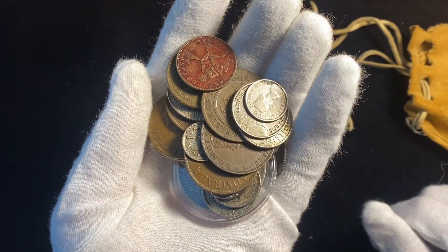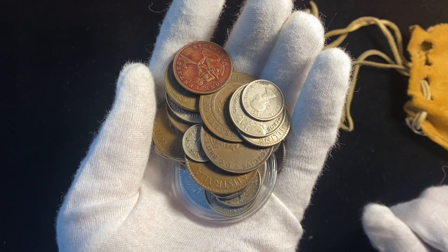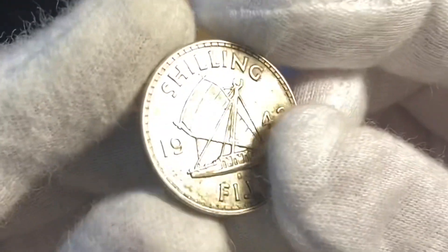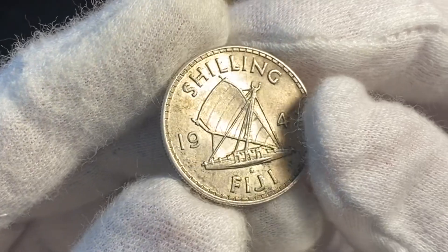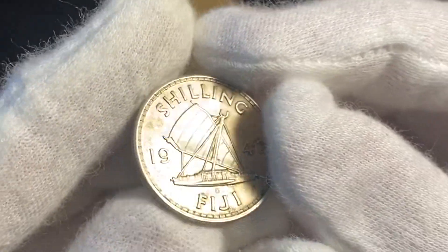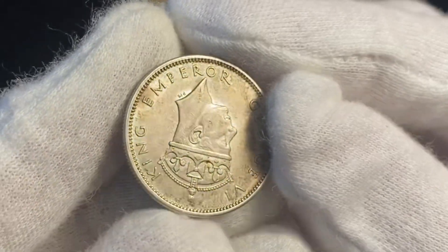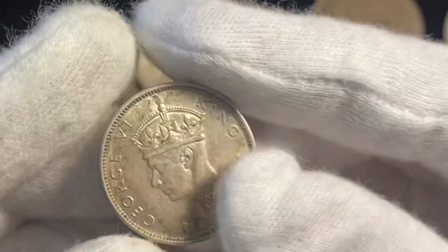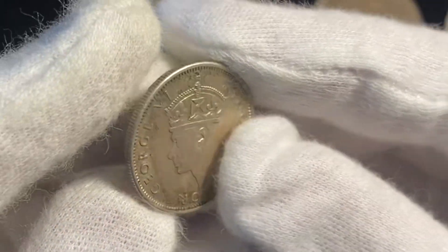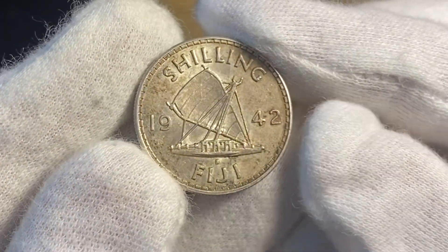Some of these coins — I'm not sure about all of them — but some of these he actually got while he was in the Pacific. Some of these coins are just so cool when you know the history behind them. You can see this is basically a mint state coin from Fiji in 1942. It is exactly the time period that Uncle Norman was in the Pacific, so he probably got this coin soon after it was minted, and it's probably been in this bag for most of its life.